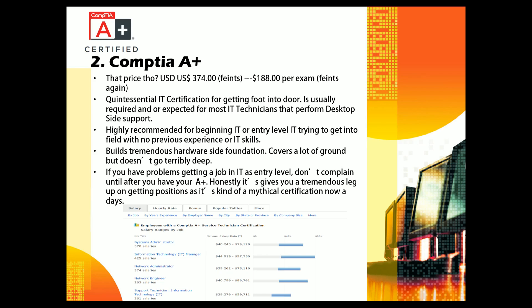My second most useful certification — a lot of people would consider it first — is the CompTIA A+. The price is $374 total, about $188 per exam. That's significant money. CompTIA knows A+ is the quintessential entry-level IT certification for getting your foot in the door, and it's usually required or expected for most IT technicians performing desktop support. I've had to hire people, vet resumes, and talk to staffing agencies, and A+ consistently comes up.